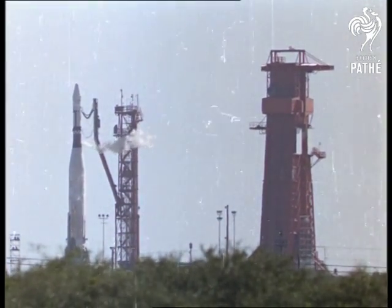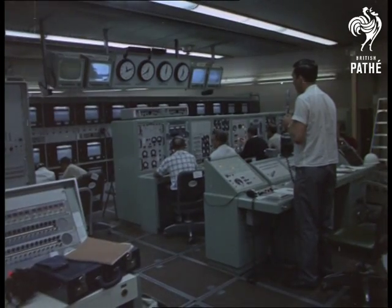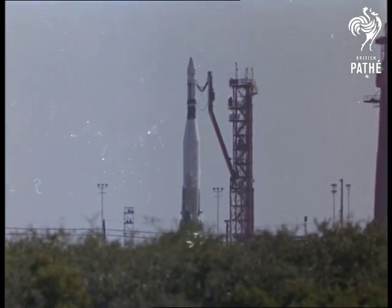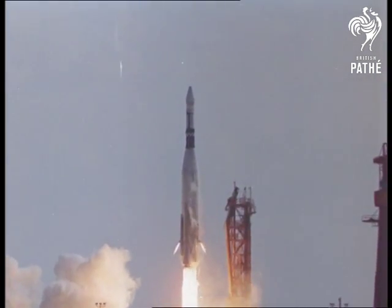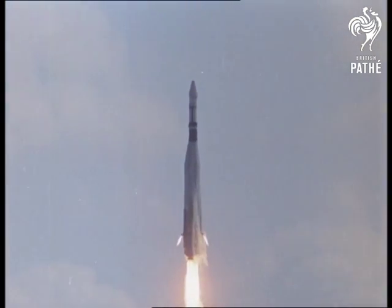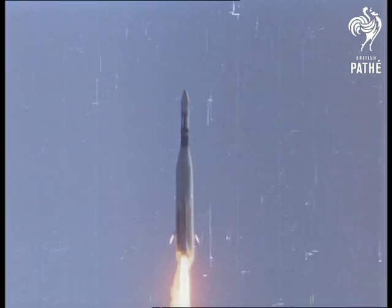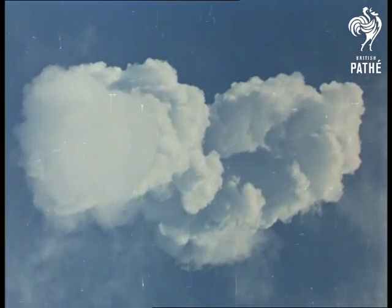Only minutes now till the blast-off of Agena. And if Operation Rendezvous were to make space history, nobody expected a hitch in the initial stages. Certainly no one in the blockhouse, where the scientists and technicians — tense but calm — worked till the moment of blast-off. All seemed perfect, yet before the exhaust cloud dispersed, and only six minutes after blast-off, Agena exploded.